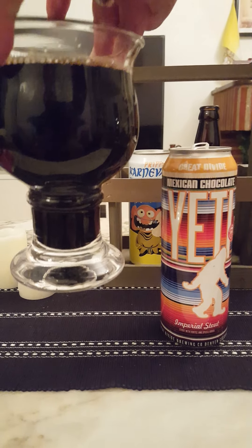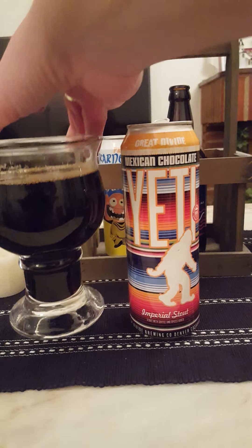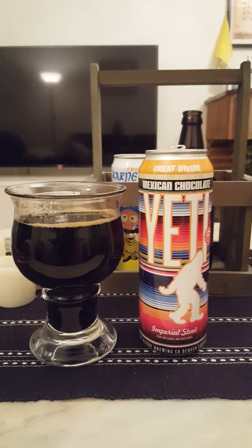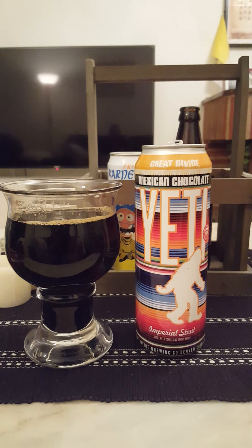So yeah, imperial stout with coffee and spices — you definitely get a lot of spices in there at 9.5% ABV. I would say cinnamon, and maybe a little bit of pepper in there as well.